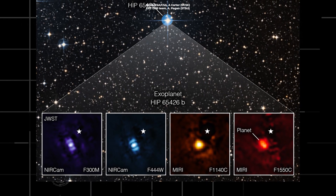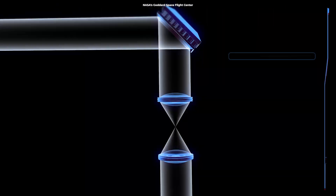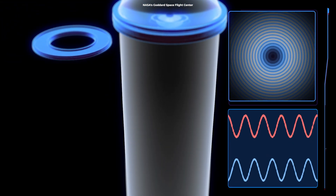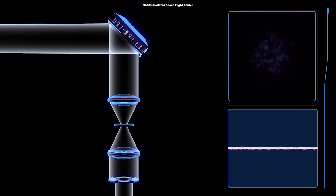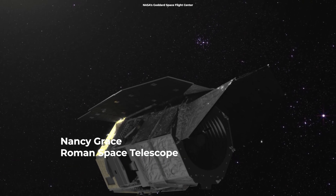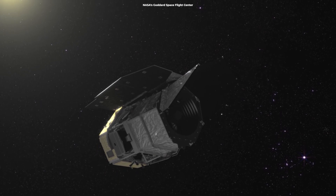The reason these images look different is due to the ways different instruments capture light. A set of masks within each instrument, called a coronagraph, blocks out the host star's light so that the planet can be seen. NASA's Nancy Grace Roman Space Telescope, set to launch later this decade, will demonstrate an even more advanced coronagraph.